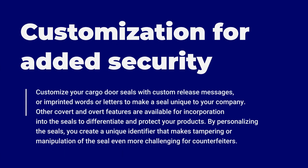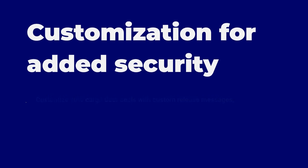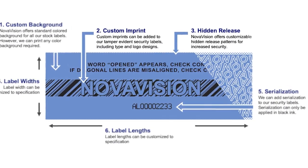Number two: use customization for added security. Options for custom imprinted cargo door seals that can include custom release messages or imprinted words or letters can make the seal unique to your company. Other covert and overt security features are available for incorporation into the seals to differentiate and protect your products.